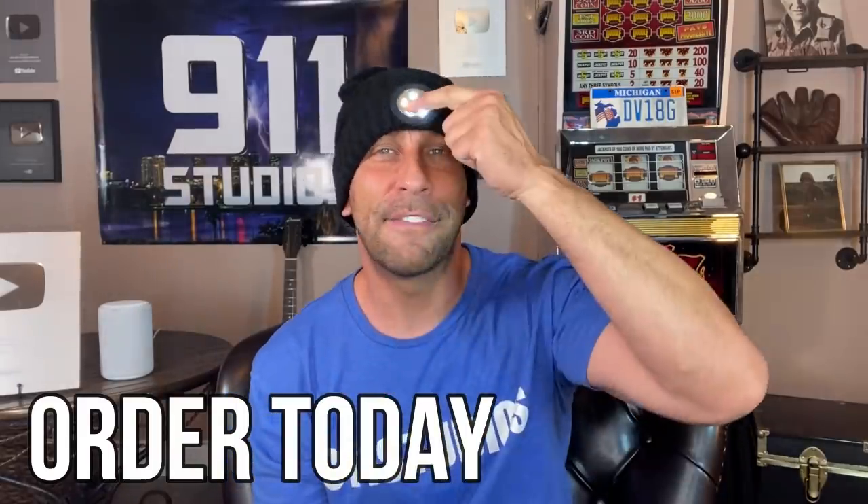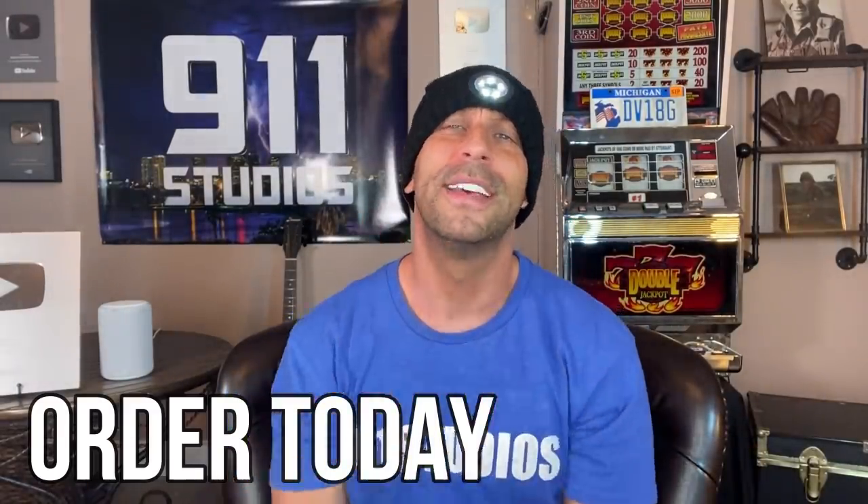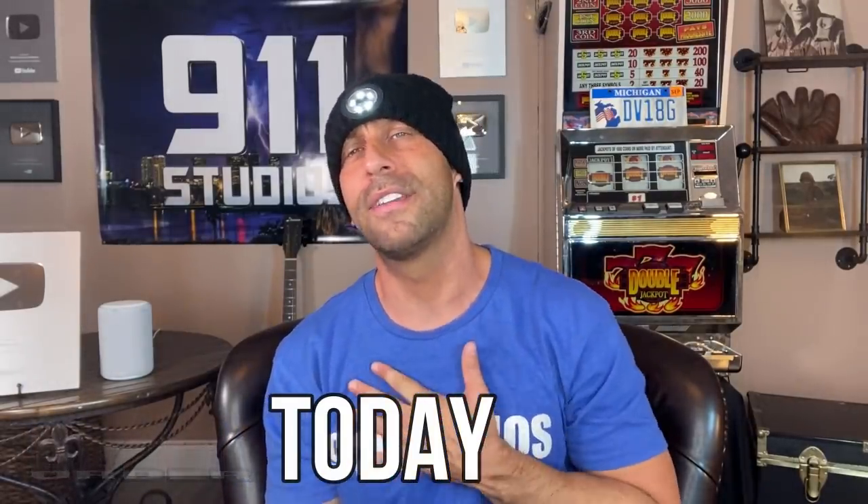You're going to want to order one today. I'm Adam from 911 Studios. I hope you found this to be as helpful of a video as I found this product to be in everyday life. I think you're going to dig it. Order today — you won't be disappointed. If you have any questions, let me know. Thanks again for watching. Adios, amigos.